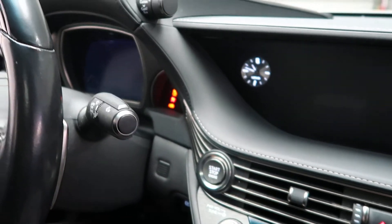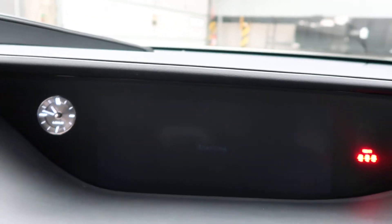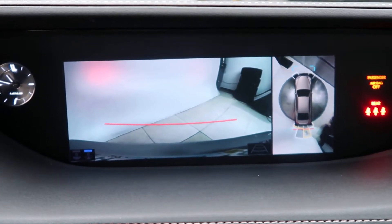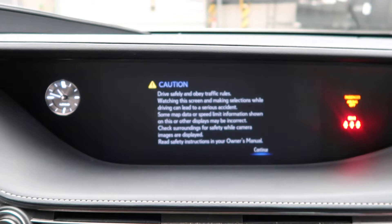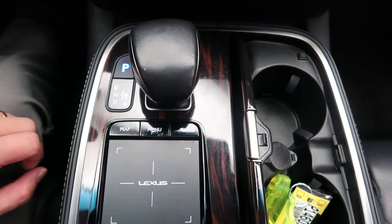Steering wheel controls with Bluetooth capabilities, paddle shifters for extra performance, push start ignition, and different driving modes. Rear view backup camera with sensors, navigation, dual climate controls, and a touch pad for the infotainment center.